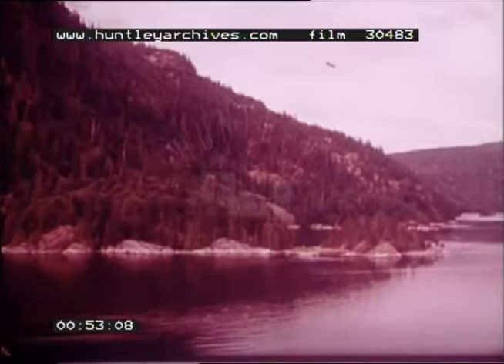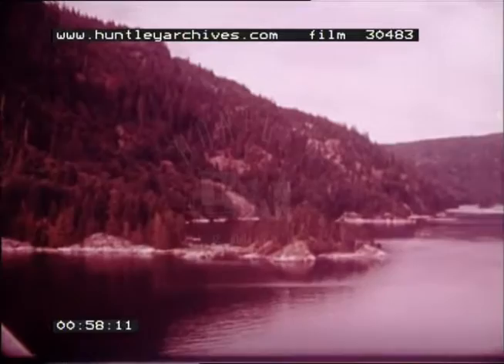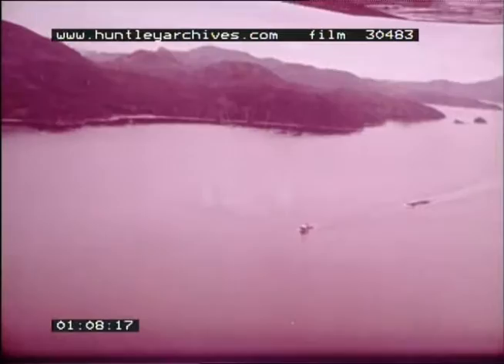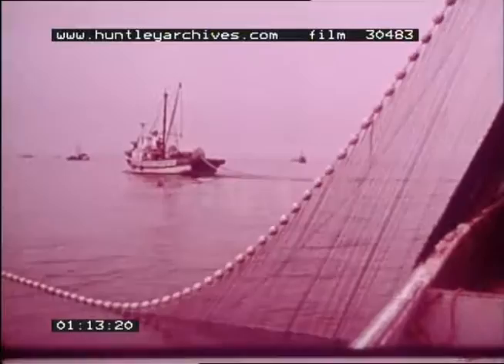Separating the islands from the mainland is the inside passage, a water transportation route and a rich fishing area. The passage offers sheltered feeding grounds for salmon, halibut, and herring. The value of British Columbia's fish production is about one-third of Canada's total.